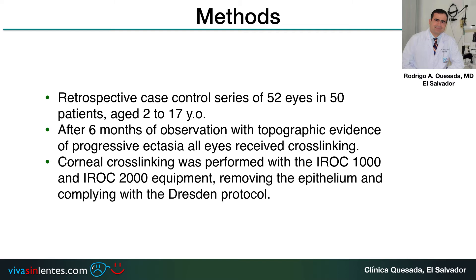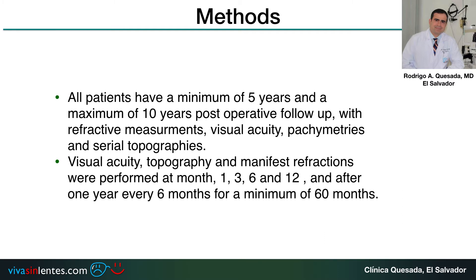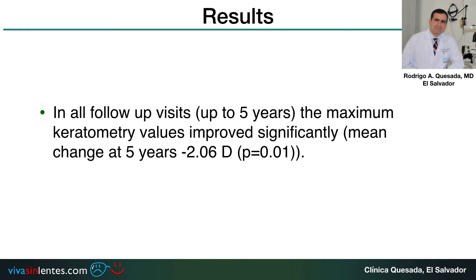The corneal crosslinking was performed with the IROC 1000 and IROC 2000 equipment, removing the epithelium and complying with the Dresden protocol. All patients have a minimum of five years follow-up and a maximum of ten, with refractive measurements, visual acuity, pachymetries, and serial topographies at one month, three months, six months, twelve months, and after one year every six months for a minimum of 60 months. At all follow-up visits, the maximum keratometry values improved significantly, with mean changes at five years of two diopters.